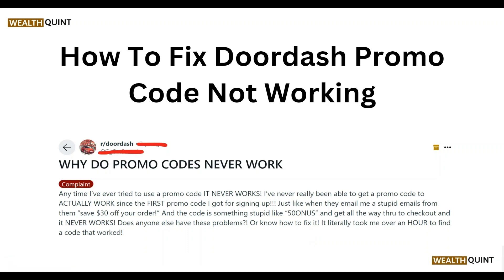Hey everyone, welcome to our YouTube channel. In this video, we will guide you through the process of how to fix the DoorDash promo code not working. We are going to discuss this by each step.